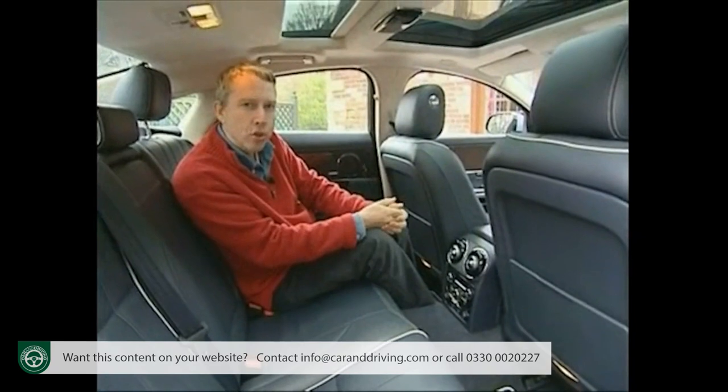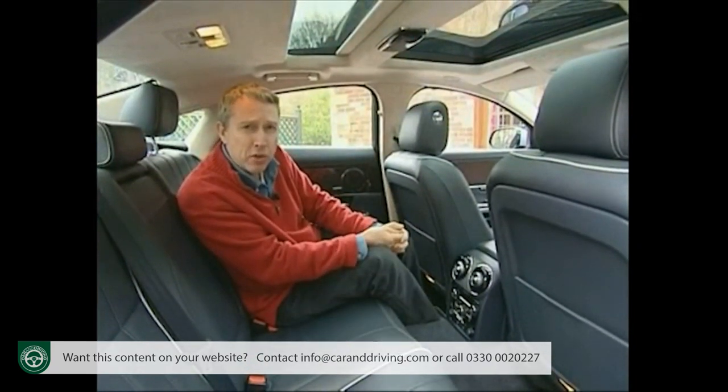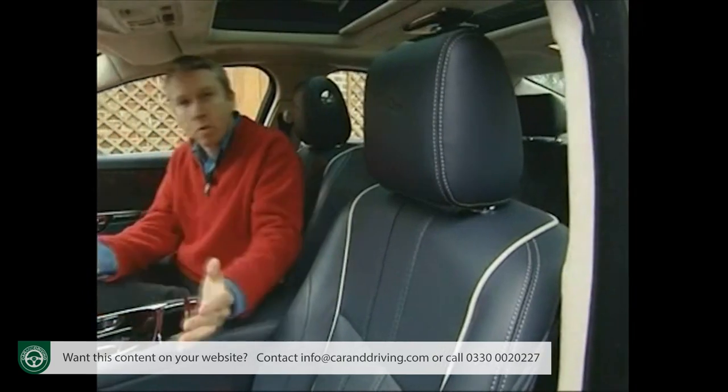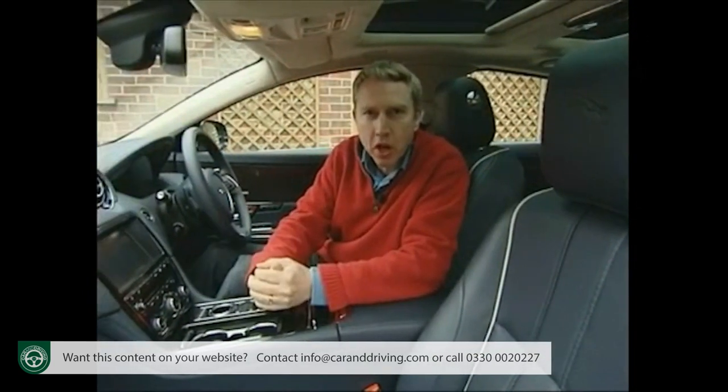Many will want the extra legroom of the long wheelbase version, but to be honest you're hardly going to be at risk of deep vein thrombosis in the standard car, so generous is the head and legroom on offer. But why sit in the back, unless you have to, in a driver-focused car like this?